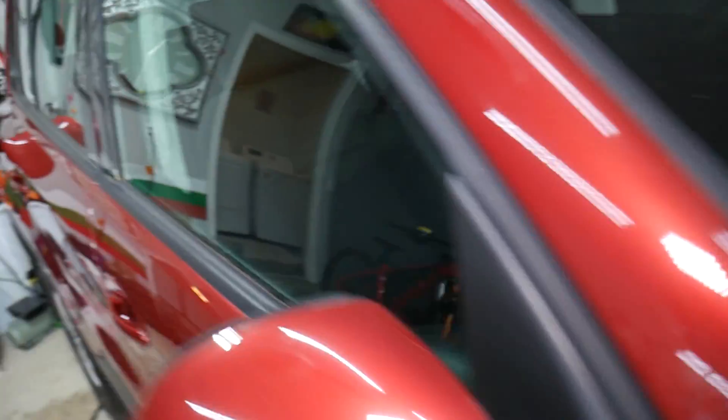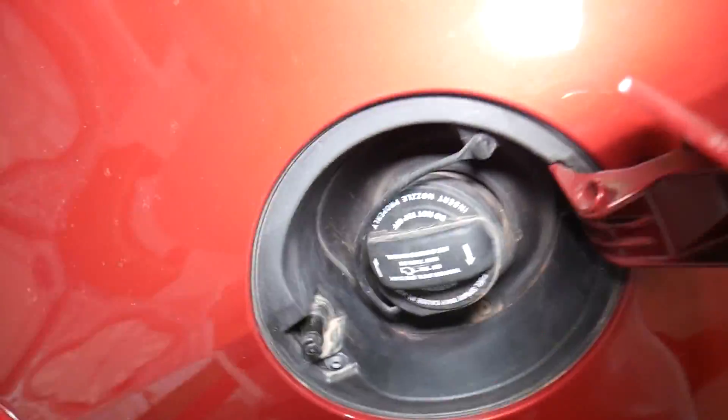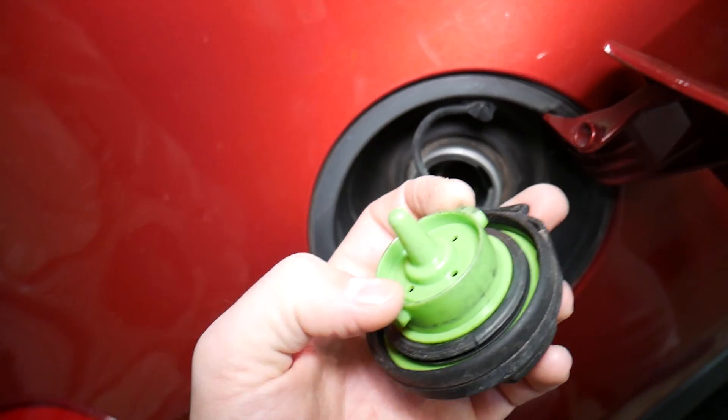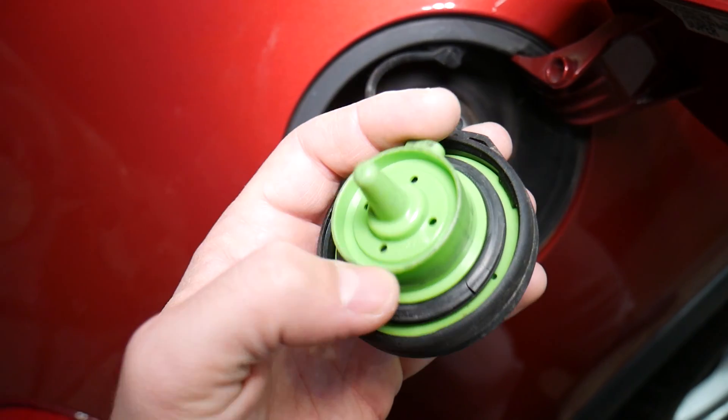But the thing I will always check first is right here — I'll inspect the fuel cap. That is the one thing I always check first. The fuel cap has two components that can fail.